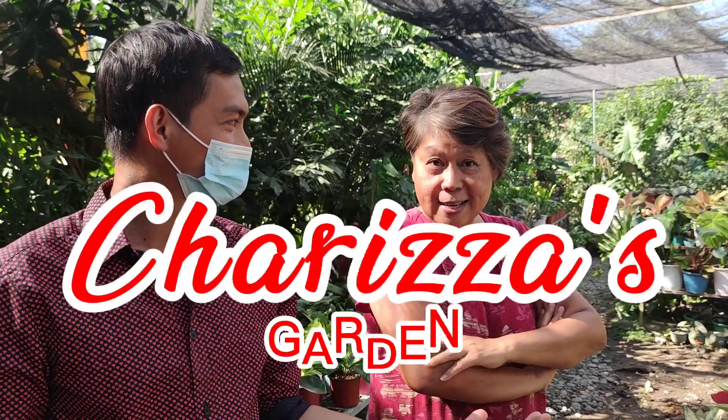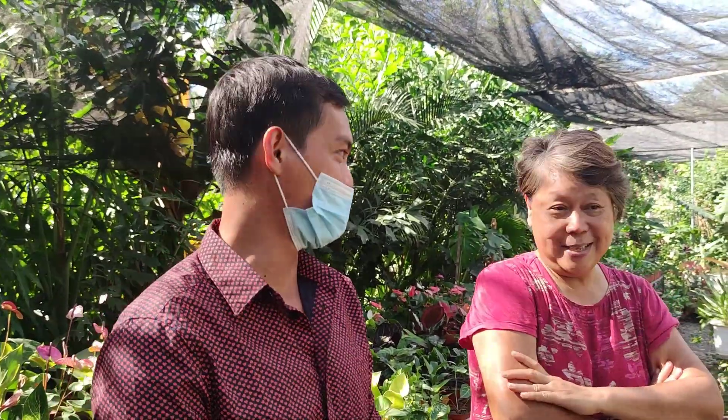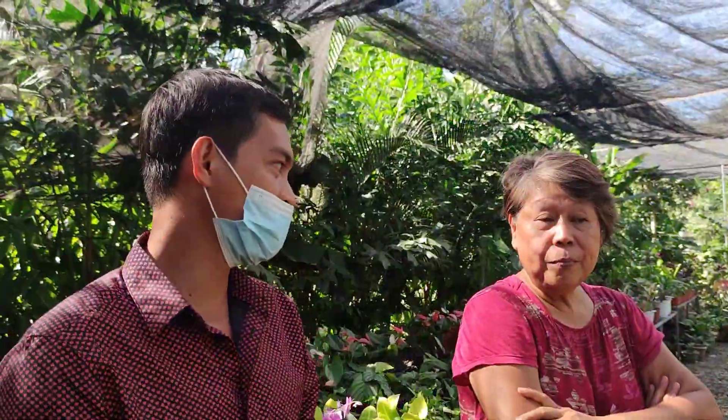Hello guys! Good day! Welcome to Charissa's Garden, owned by Tita Feli Bulaklak. Very nice of you! That's why she really loves flowers! How did you start?